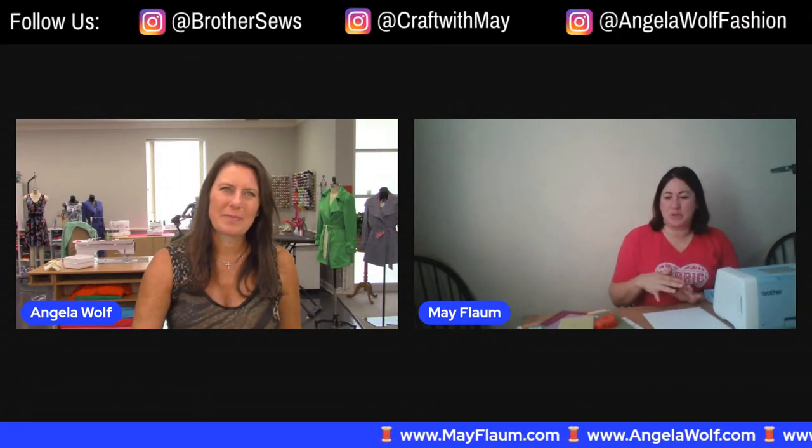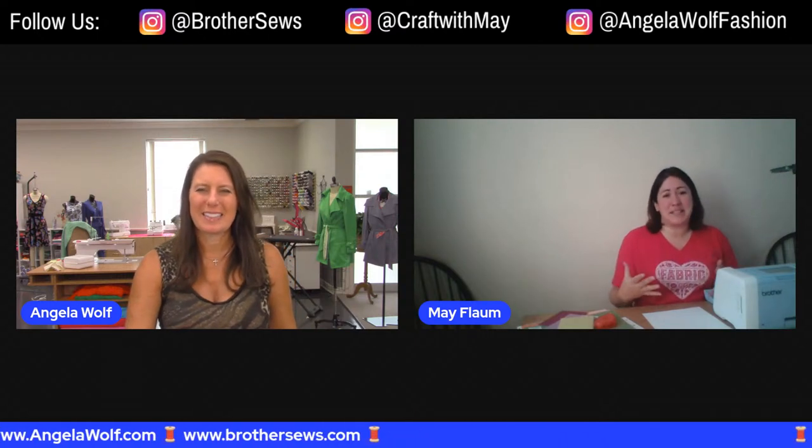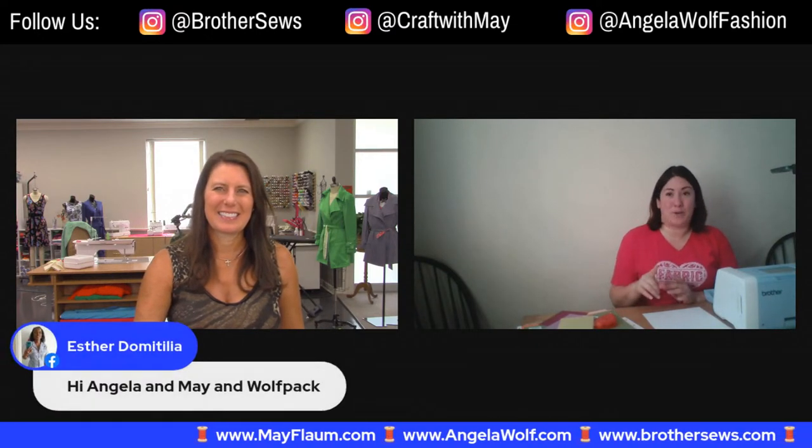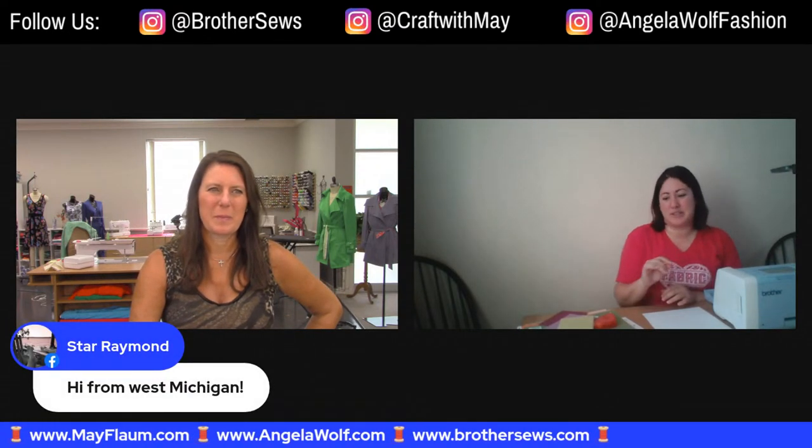I love the ads too. Some of them — we're going to add one of the quilt ones in here that just makes me laugh every time I watch it. So May, it's so great to see you. What are you going to be showing us today? I know it's going to be something fabulous in the crafting world.